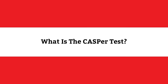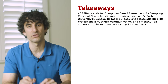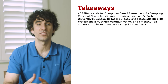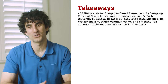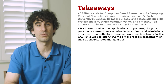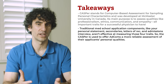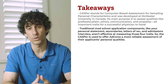What is the Casper test? Casper stands for Computer Based Assessment for Sampling Personal Characteristics and was developed at McMaster University in Canada. Its main purpose is to assess qualities like professionalism, ethics, communication, and empathy — all important traits for a successful physician to have. Traditional med school application components like your personal statement, secondaries, letters of rec, and admissions interview aren't effective at measuring those four traits. So the Casper is used to offer adcoms a more reliable assessment of their applicants' personal qualities.